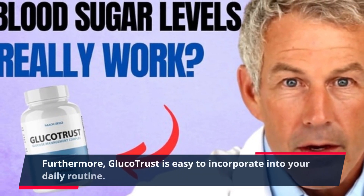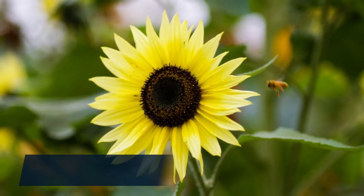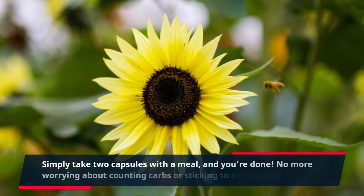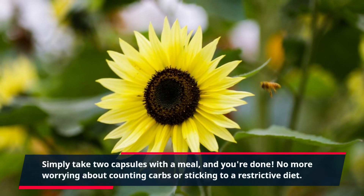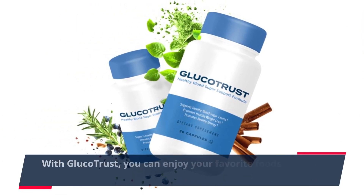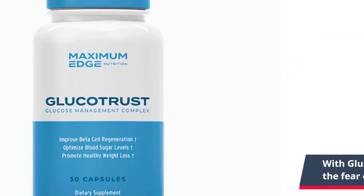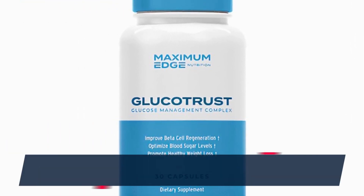Furthermore, GlucoTrust is easy to incorporate into your daily routine. Simply take two capsules with a meal, and you're done. No more worrying about counting carbs or sticking to a restrictive diet. With GlucoTrust, you can enjoy your favorite foods without the fear of blood sugar spikes.